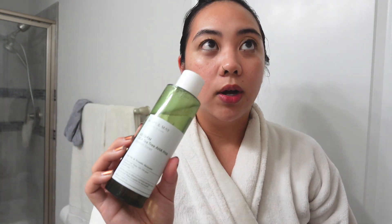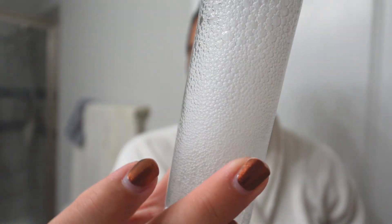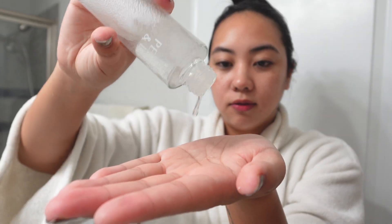This is the Mary and May Cica Tea Tree AHA PHA Blemish Toner. Actually, should I use that? I don't really have any breakouts. I typically like to use this whenever my skin needs a lot of extra attention or if I'm breaking out. So let me go in with one of my more gentle ones — let's do the Peach and Lily one. I like this because it is quite thick. It does look like it would be a water texture, but the bubbles are very thick — it has a nice viscosity. I'm just going to pat that in.